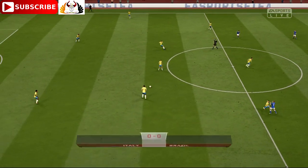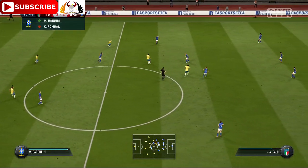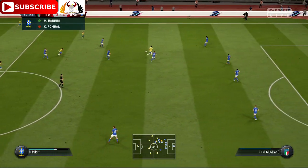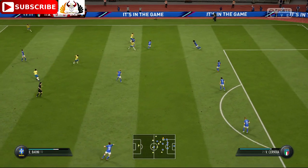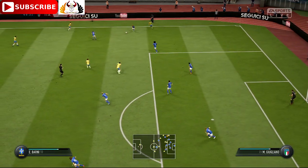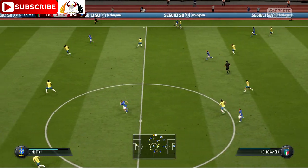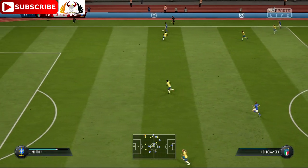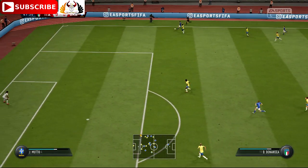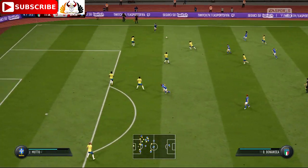It's Brazil who start this second half. A lot of defenders between them and the goal, but they've still got the ball. Bit of space to go forward into with the ball. Italy have the ball again. Trying to stretch the opposition using the wider areas here. We've given it straight to the opposition.